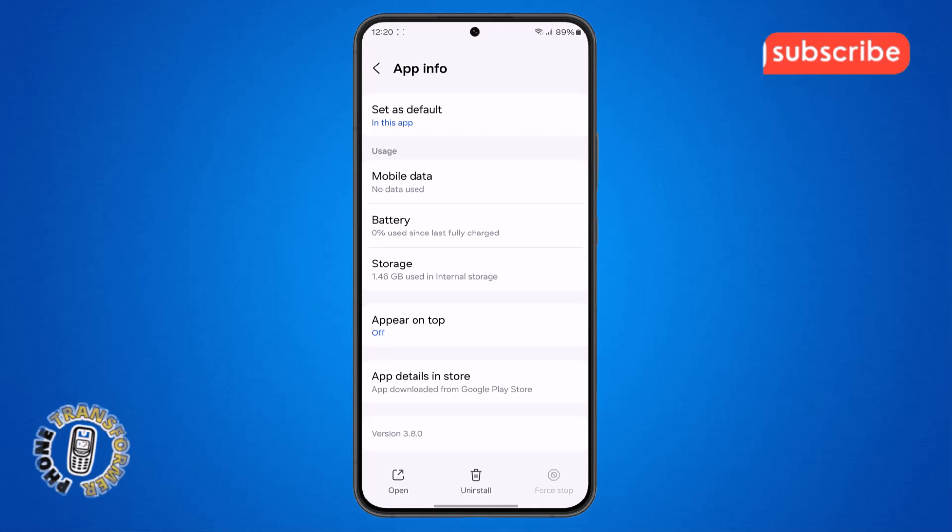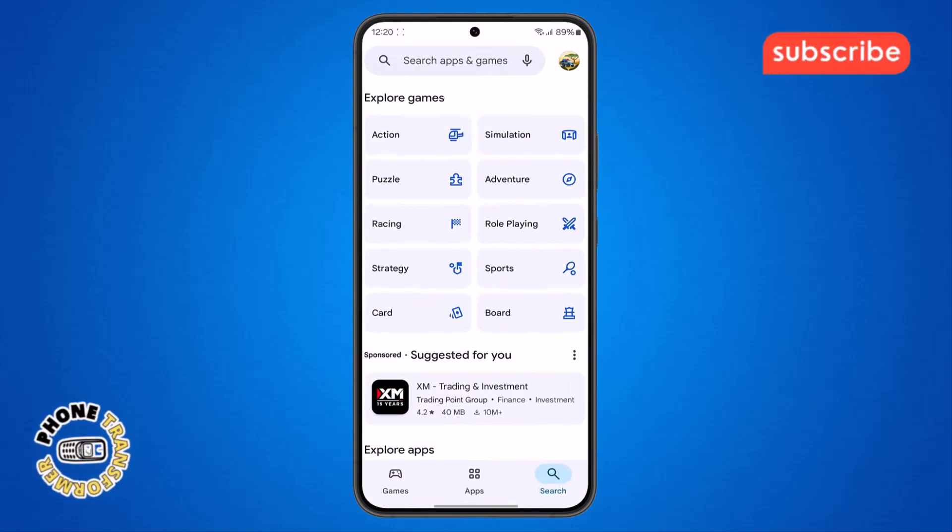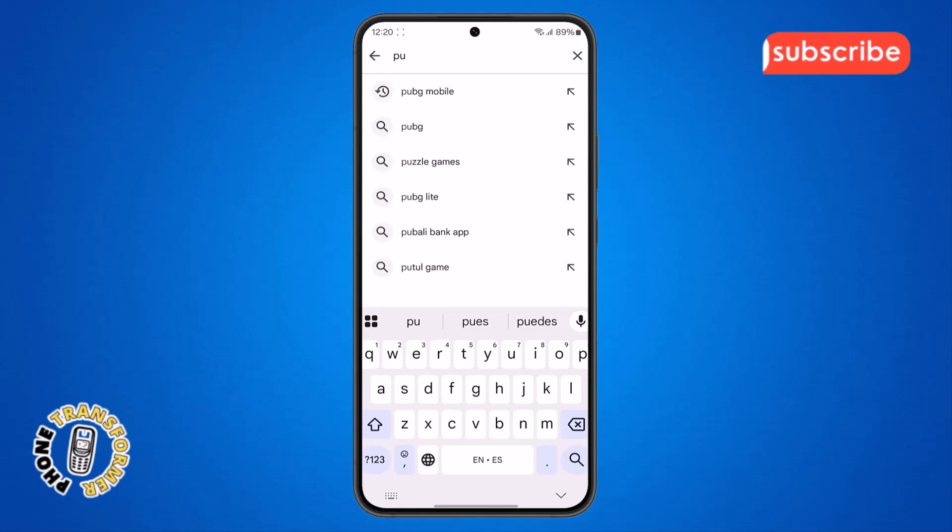Step 7. If your game still doesn't work, you should check if there is an update available for PUBG. To do that, go to your home screen, open the Google Play Store and tap on the search bar. Type PUBG in search.